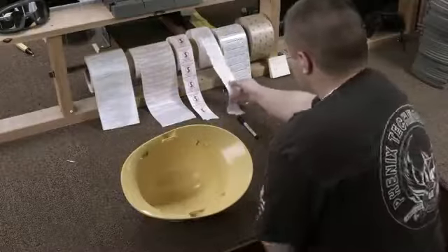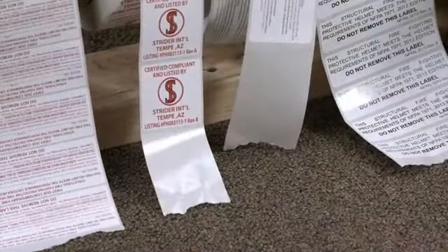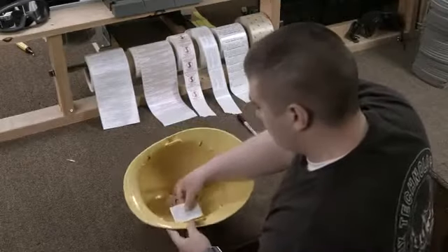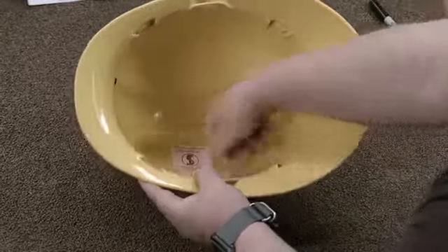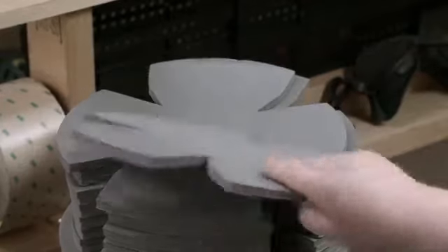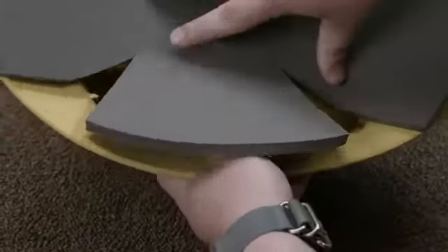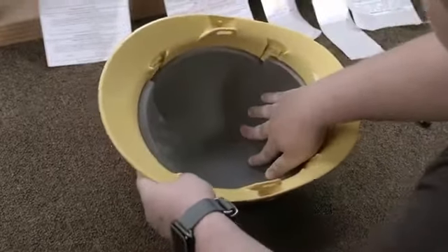Another worker applies labels to the inside of the helmet shell. The labels indicate that this model of fire helmet is in compliance with the safety requirements. The worker then inserts high-density foam padding into the helmet shell, which will cushion the wearer from the force of an impact.